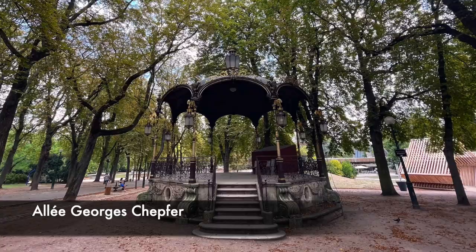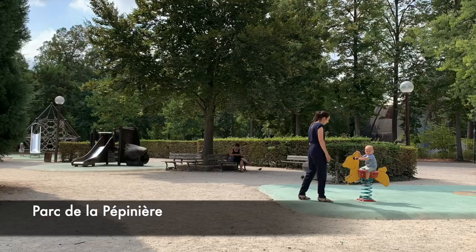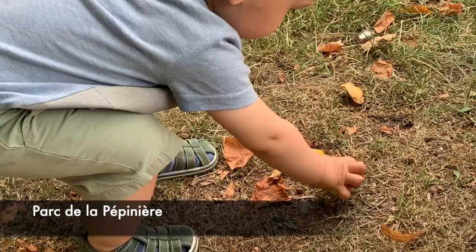We wished we had more than two hours in Nancy — there's a lot more to see to easily fill a weekend. However, if you only have an hour or two, make sure you don't miss Place Stanislas.